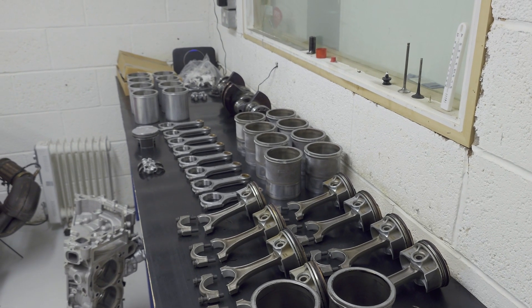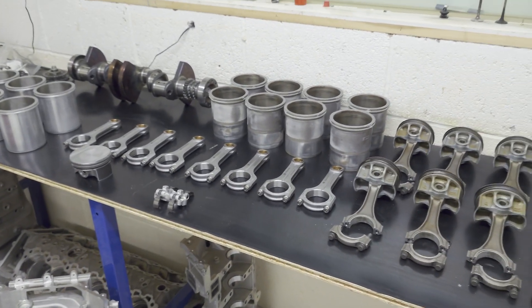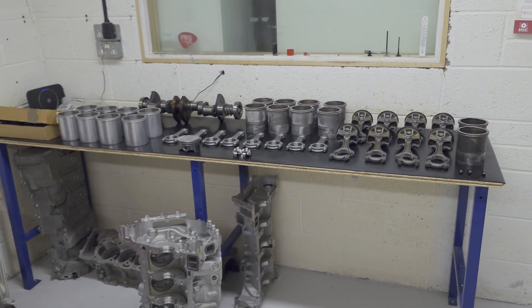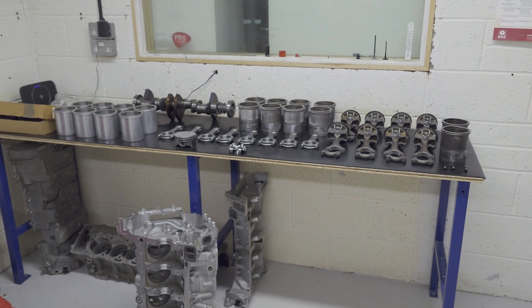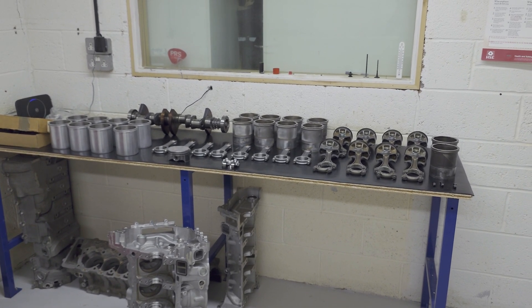The next time we catch up will be part three. The engine will be back in the car, we'll be getting it mapped, and we can see what performance differences all this work and all this effort gets us. So really excited for that to happen, and we'll catch you in part three to see the results.